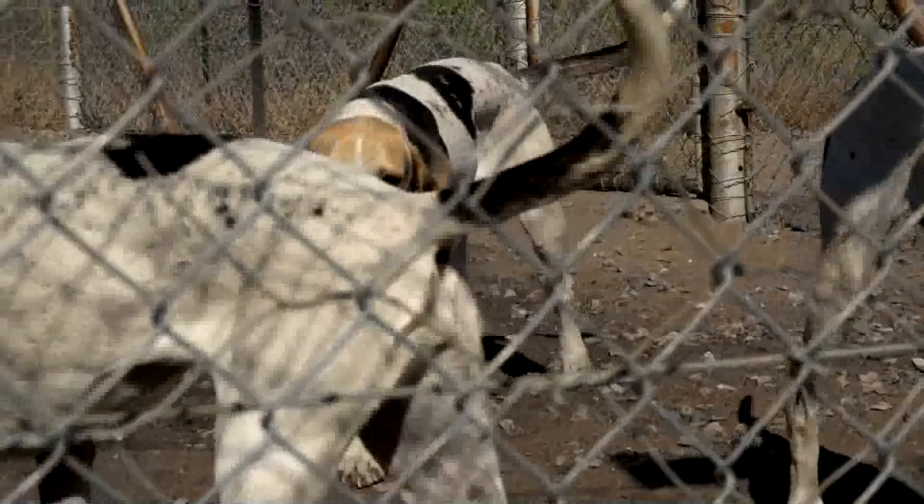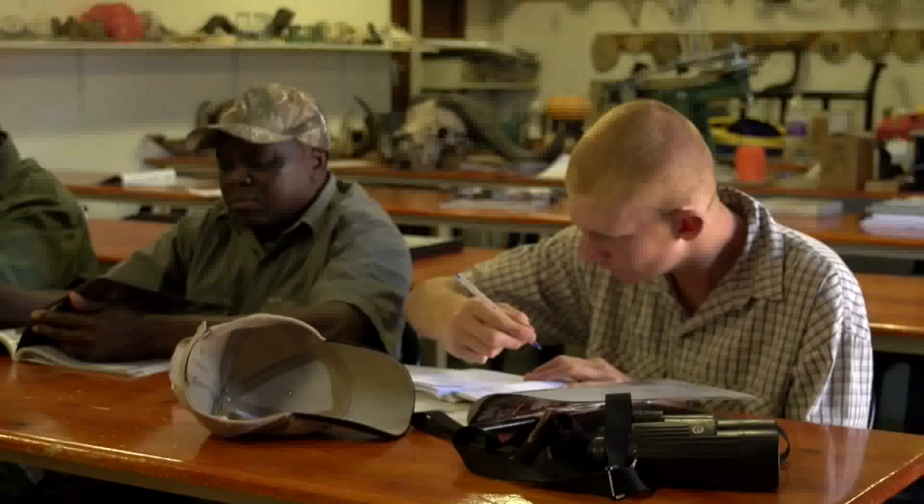The foxhounds are part of a new dog unit at the Southern African Wildlife College, which sits within the park. The college has been training field guides, professional hunters and rangers since 1996.